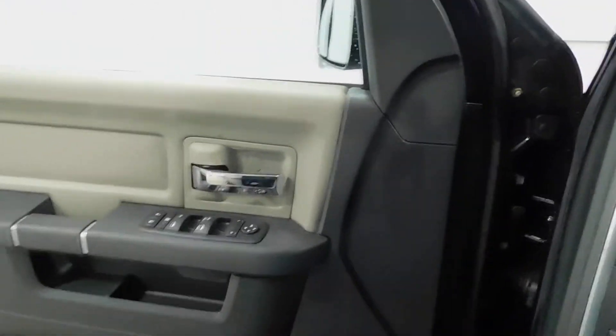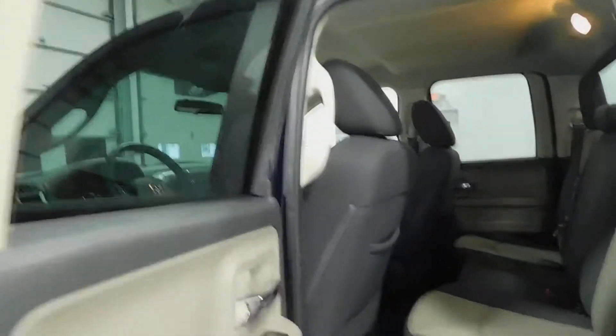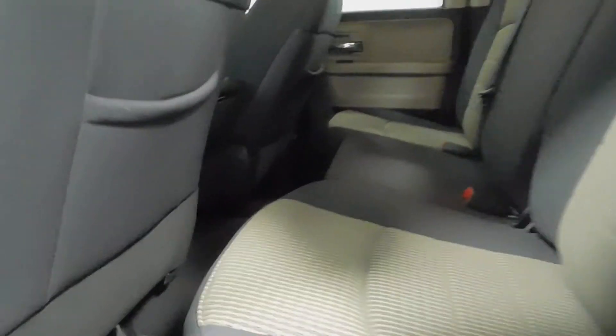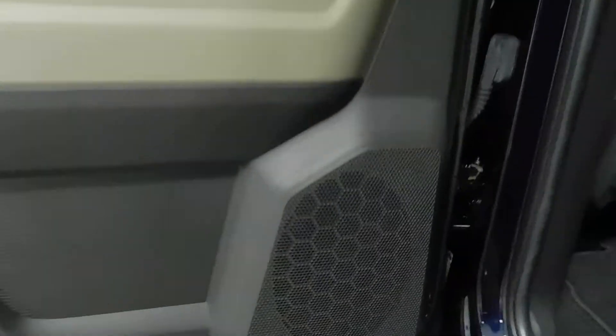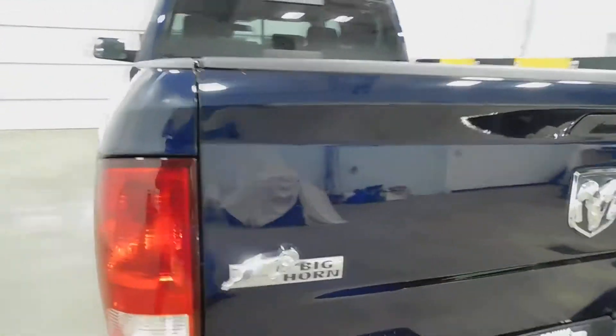Let's get that key out and step around to the back. Now you can see these seats fold up and you have extra storage underneath. The other seat over there does the same, but naturally I can't reach that far with one hand since I'm holding the camera — bear with me. There are your door panels and your sound system.